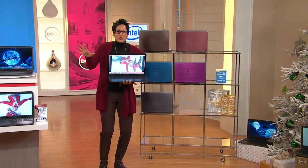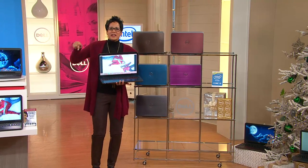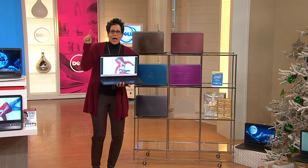That means you can have all these windows open and go boom, boom, boom, boom, boom, and not get caught by the spinning wheel of death.